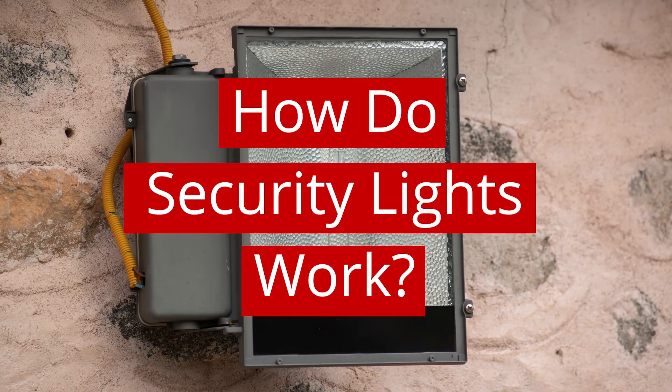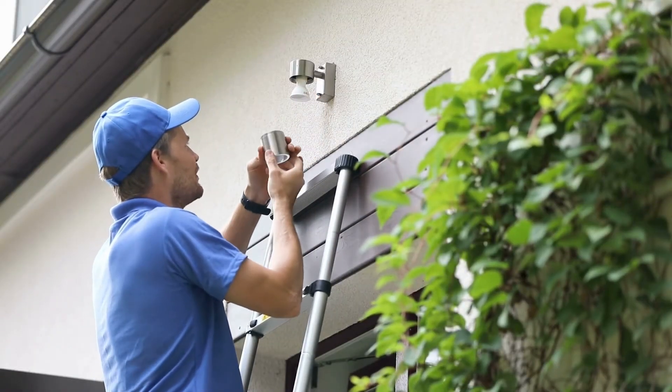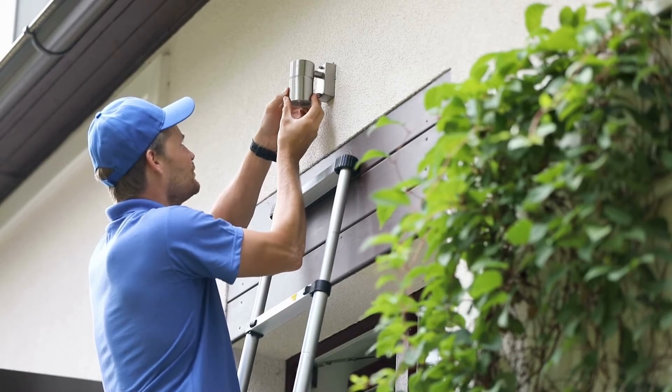How do security lights work? Security lights work very easily as most security lights will be fitted with a motion detector that will activate when movement is detected, for example when someone walks past. The light may stay on for a few seconds or minutes depending on what setting the light has been set on. After this the light will then turn itself off and then reactivate when there is more movement.